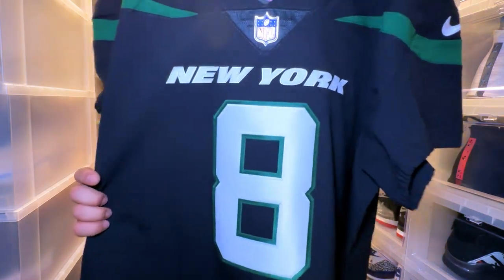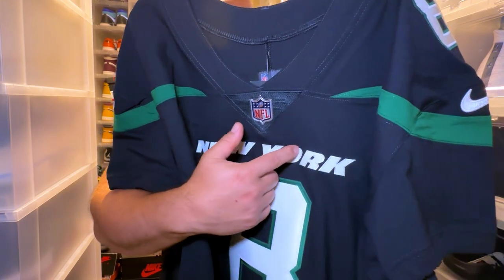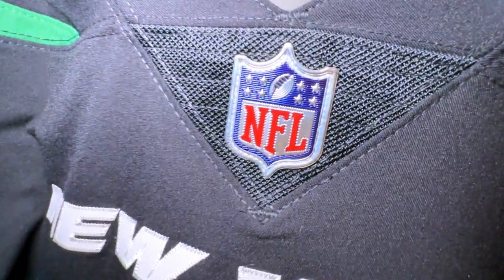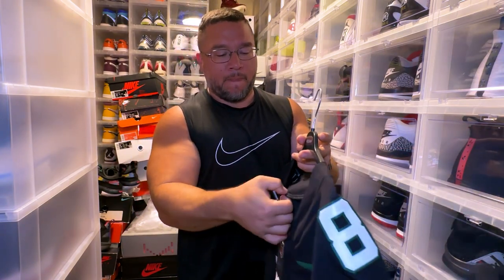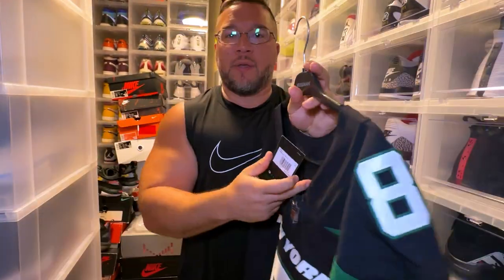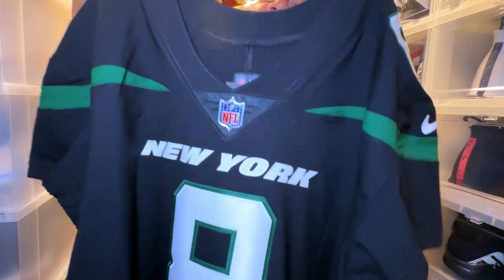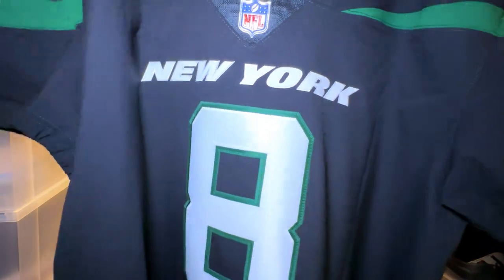One thing I do like about these jerseys is the 'New York' lettering and the twill across — something a little bit different, something you've never seen on a Jets jersey before. You do have your NFL shield logo in that metallic finish, really nice. Now you do have your tags — it says $296. These are probably from the first year this new jersey came out, but to make a custom it's about $369. It was $250 with the 30% discount.